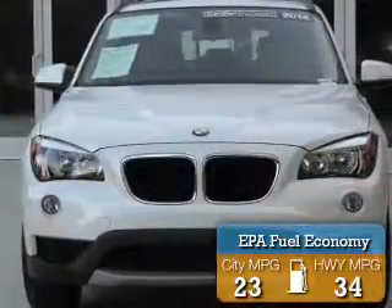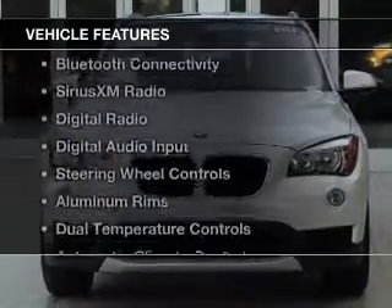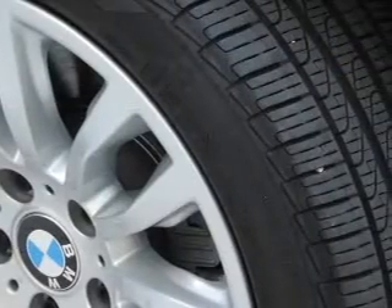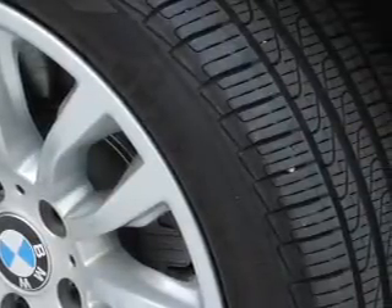Great fuel efficiency saves you money by requiring fewer trips to the gas station. The features include a turbocharger, electric trunk, Bluetooth connectivity, Sirius XM satellite radio, and digital radio.